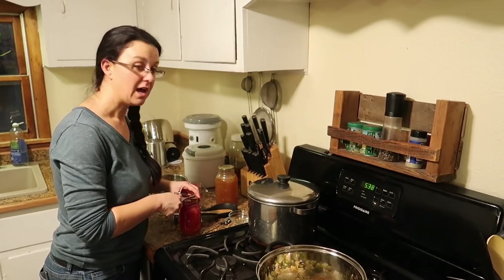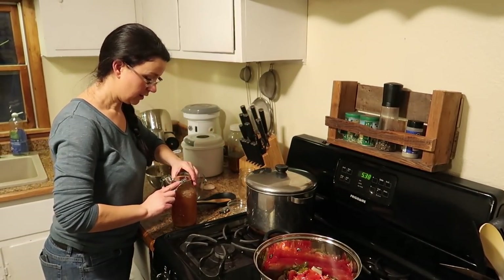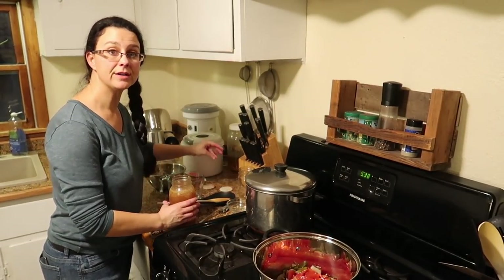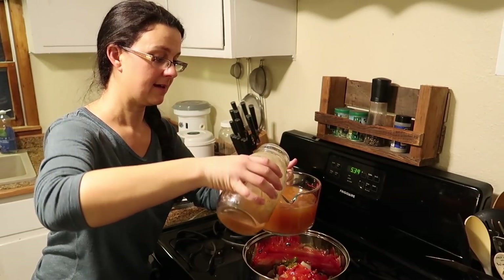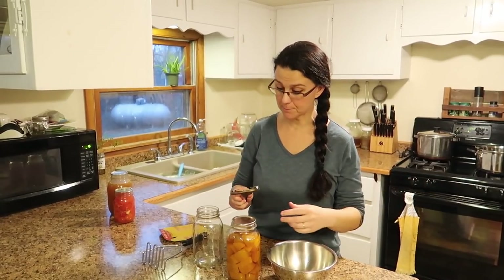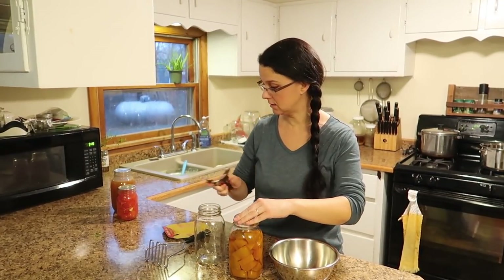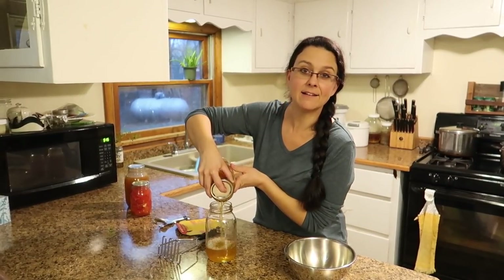I'm going to start adding some of the liquids — one jar of diced tomatoes from the garden, including the liquid. Then three cups of poultry broth. The original recipe calls for one can of pumpkin puree, but I'm actually going to substitute my canned butternut squash, which I have canned in cubes from last year. I'm going to drain out the liquid into another jar to save for vegetable soup, and then mash it up so that I'm starting with the same thing as a can of pureed pumpkin.